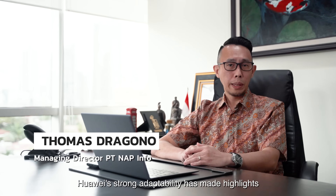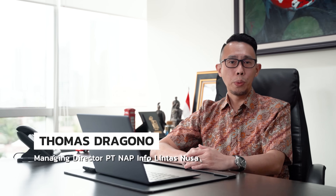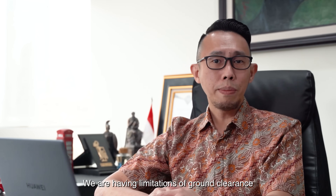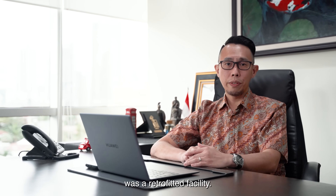Huawei's strong adaptability has made highlights within our premises in MDC JK3, Plaza Kuningan. We're lucky to have Huawei's Fusion Module deployed there. We are having limitations of ground clearance of 2.6 meters from floor to slab. Apart from that, MDC JK3, Plaza Kuningan was a retrofitted facility.